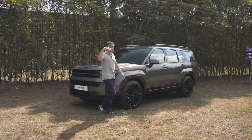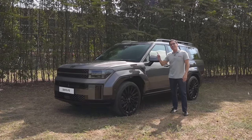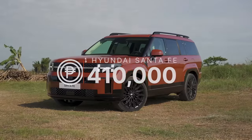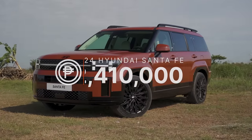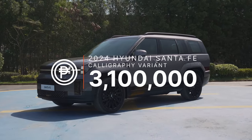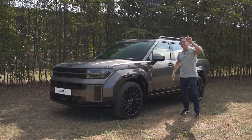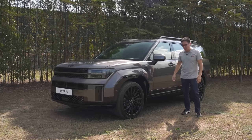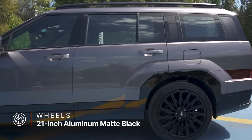On the subject of numbers, the Santa Fe starts at 2,410,000 Philippine pesos, but for this Calligraphy — the top-of-the-line variant — it comes in at 3,100,000 Philippine pesos. I have something else to add at the end of the video so stick around. Continuing with the exterior: beautiful matte 21-inch wheels are found on the Calligraphy, while lower variants get 20-inch wheels.